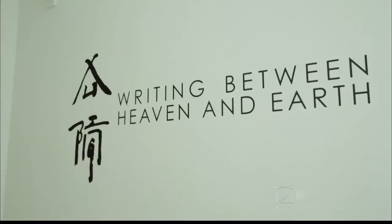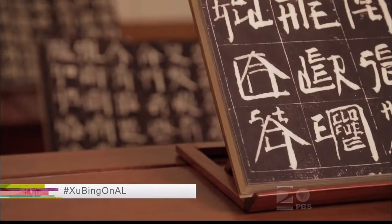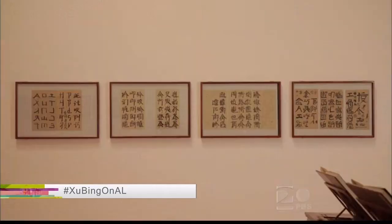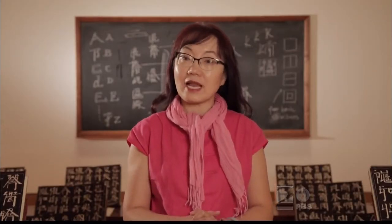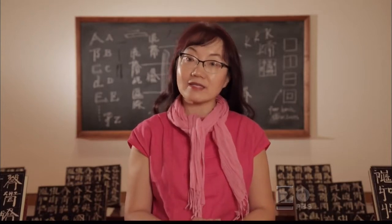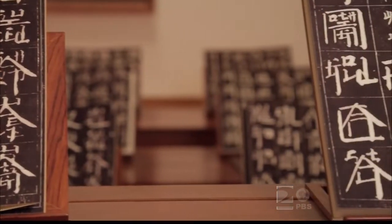Xu Bing: Writing Between Heaven and Earth. What we are looking at here in this room is a piece of artwork called square word calligraphy. We created this piece in a classroom setting to invite the audience to join us and help the artist finish the art piece. The calligraphy also looks like Chinese.